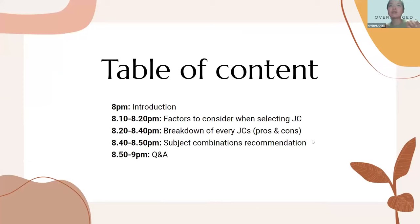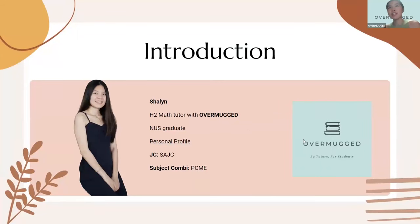Today we'll be going through introductions first, then Max will take us through factors to consider when selecting your JC. We'll go through each JC's pros and not-so-good points based on a survey directly from students currently in those schools. After that, we'll talk about subject combinations, and then leave the last 10 minutes for Q&A.